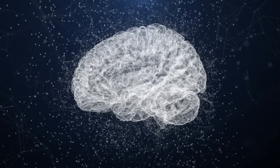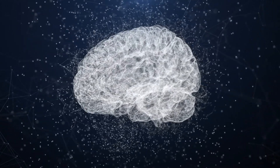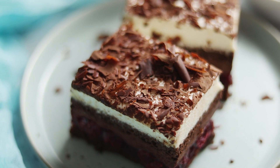The other thing GLP-1 medications do in the brain is change the reward signaling related to food. For example, if you eat chocolate cake and normally crave more, when taking a GLP-1 you may not get the same reward from that chocolate cake, so you're less likely to choose to eat it. It disrupts that reward signaling related to food.